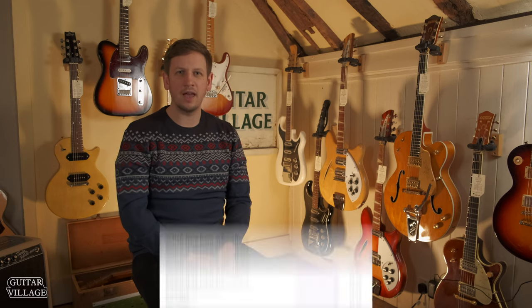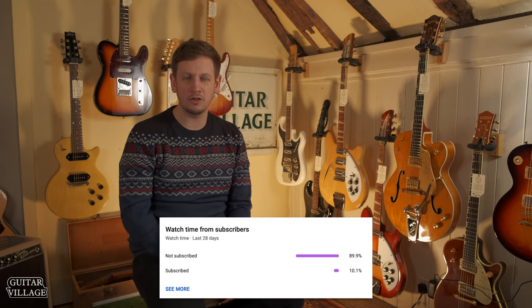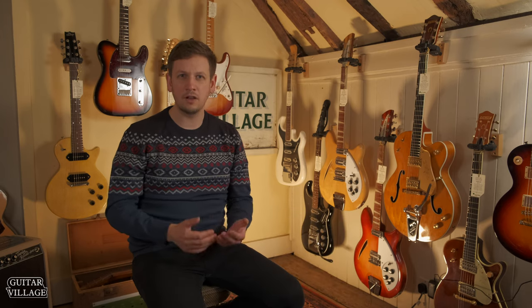Before we start the video, we found out that 89% of people watching our videos aren't subscribed to the channel. If you like the videos we make and want to check out more, please subscribe to the channel and help it grow.